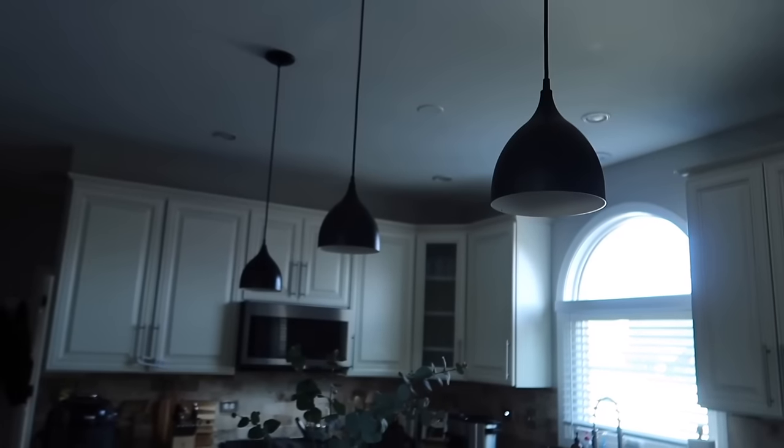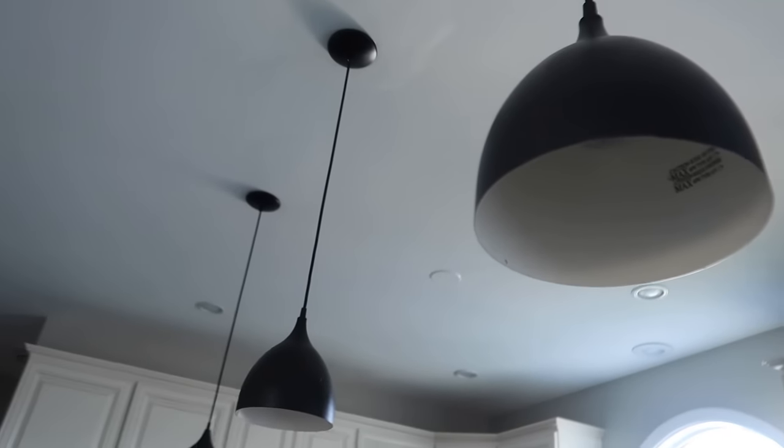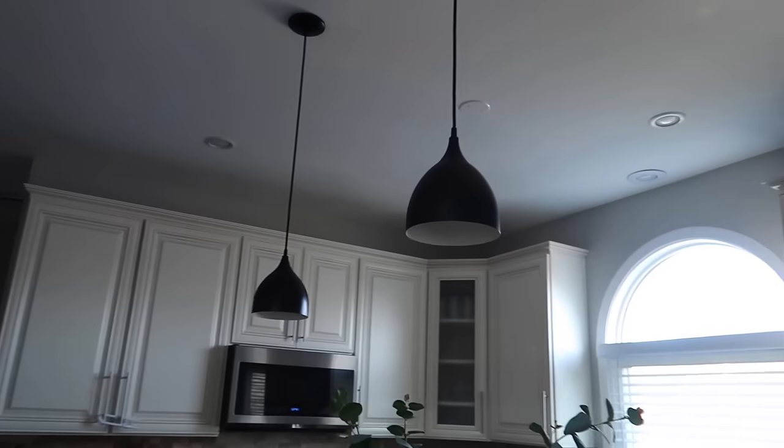Let me show you the other project - it's a Menards kind of morning. Also these lights - I bought bulbs for them and then I realized they were only 40 watts. I really want 60 in here to make it a little brighter, so I'm just going to take those back and exchange them. And that's pretty much it. So come with me to Menards if you dare.